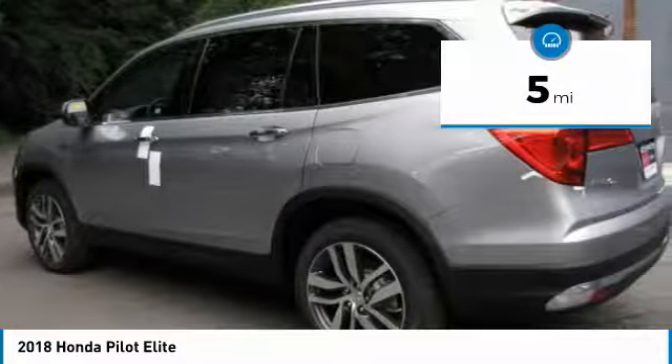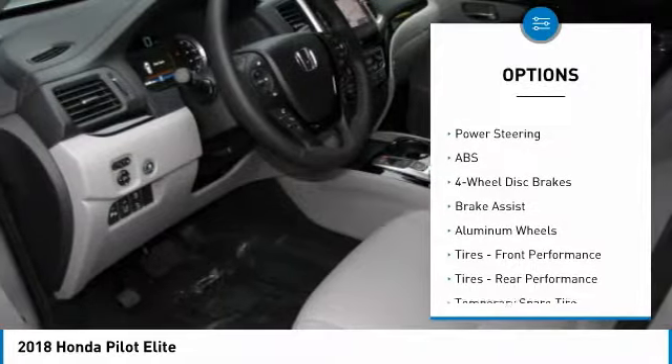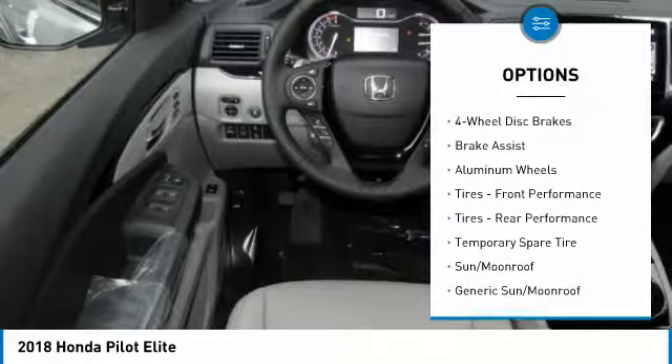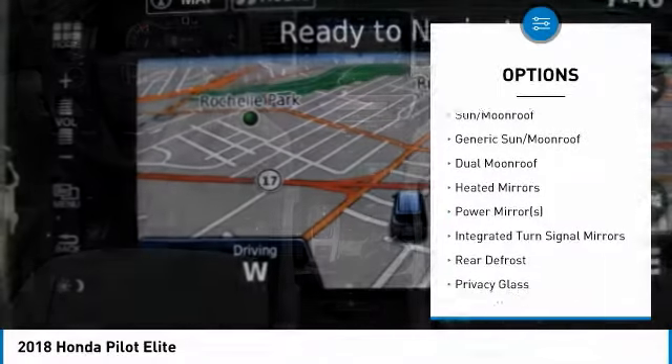This vehicle has less than 100 miles. Here are some of this vehicle's great options: anti-lock braking system, power liftgate, power passenger seat, steering wheel audio controls, all-wheel drive.